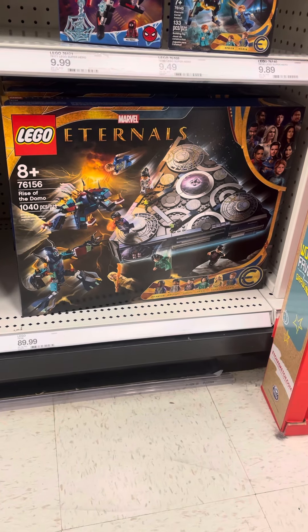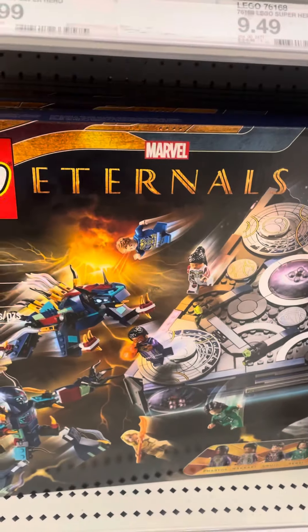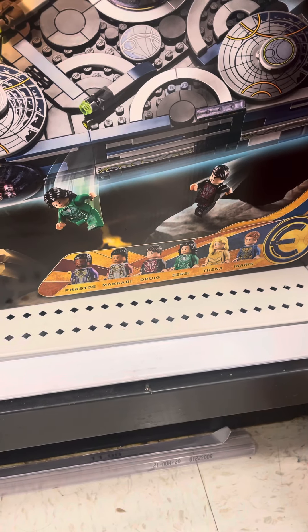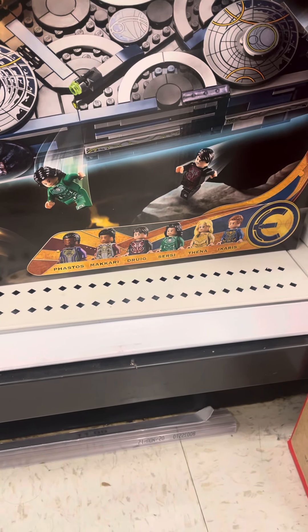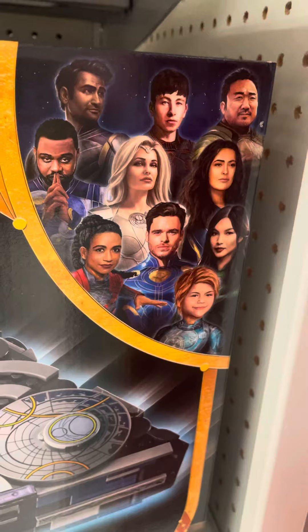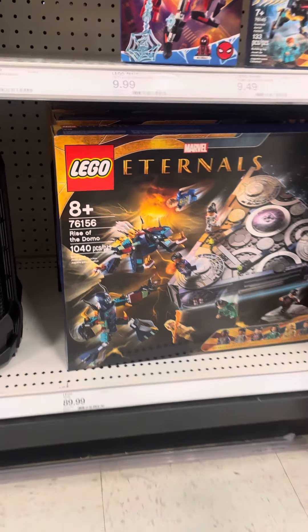Marvel's Eternals Lego set — they have a new Marvel's Eternals Lego set and it's really nice. Right here are the figures. We got Purvis, maybe like a Drogy, Serious. Incredible packaging right there — it's really nicely sculpted.